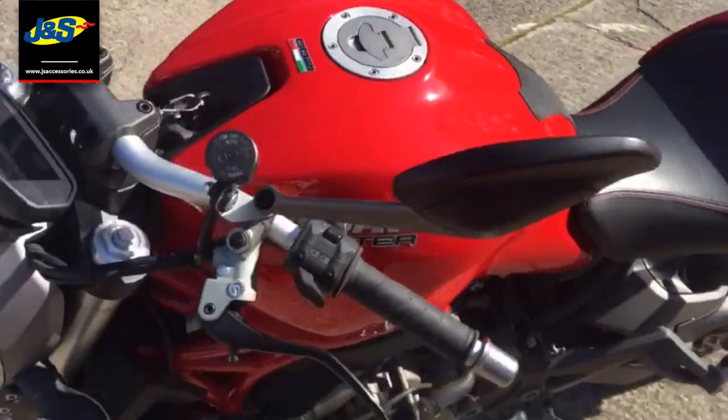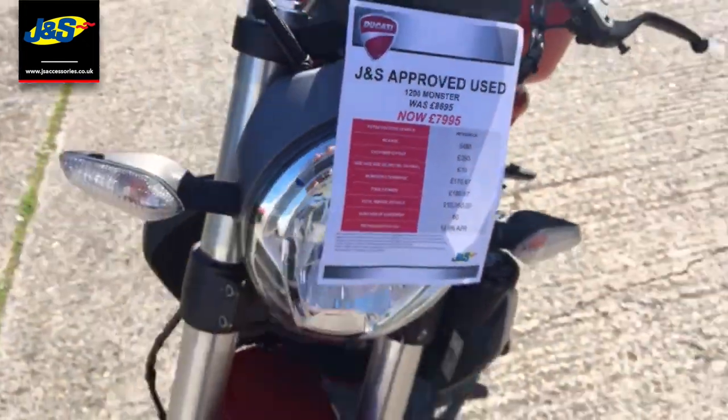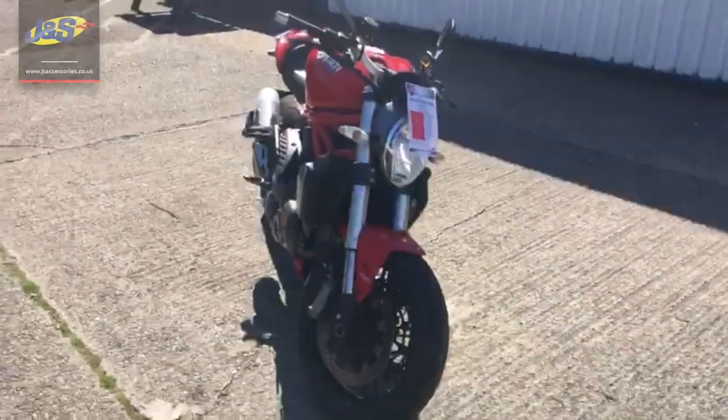There you go, and all this can be yours for just £7,995. Give us a shout and we'll go from there. Speak to you soon.